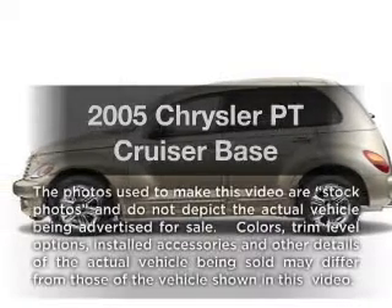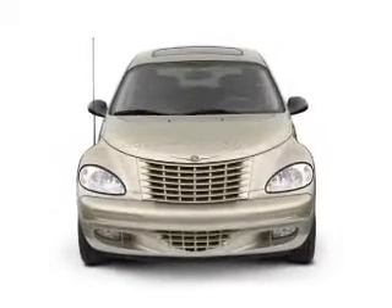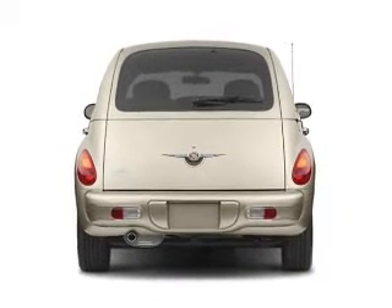Get noticed in this 2005 Chrysler PT Cruiser. If you're looking for a first-rate auto, this one could be yours today. With an efficient four-cylinder engine that responds smoothly to its automatic transmission.